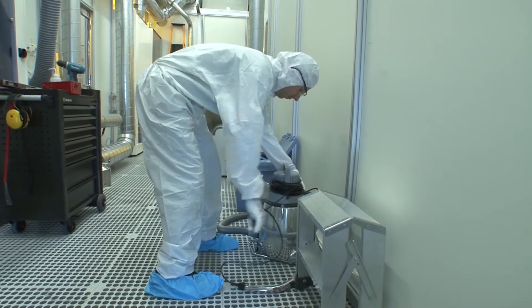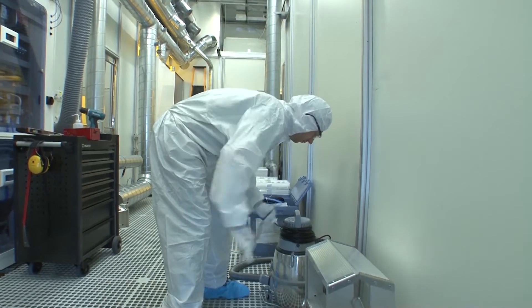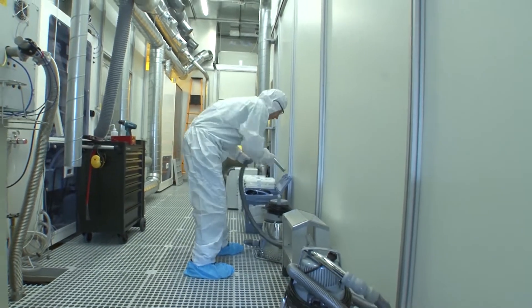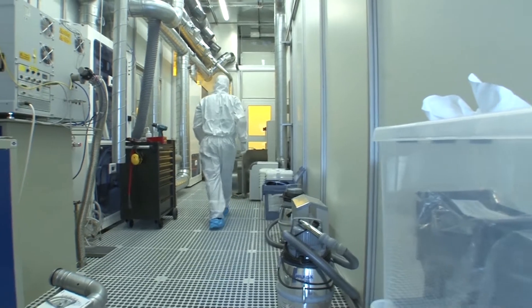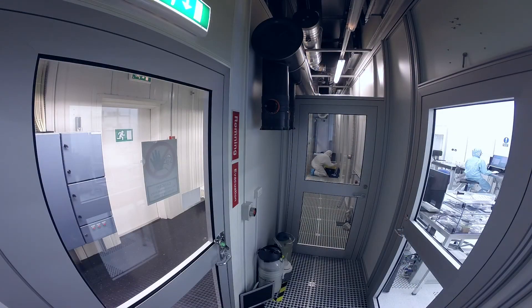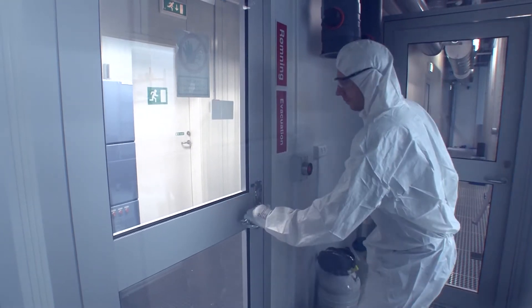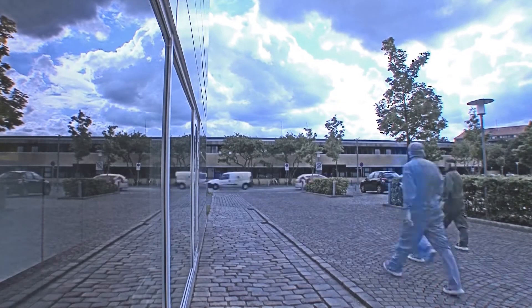There are two types of alarms, both of which mean that you must leave the building. The alarm that sounds with breaks in between indicates that people should calmly leave the building through the gowning room. The second type with no pauses indicates that everyone should immediately abandon the building by the nearest exit and wait at building 358.